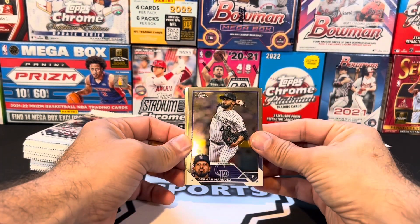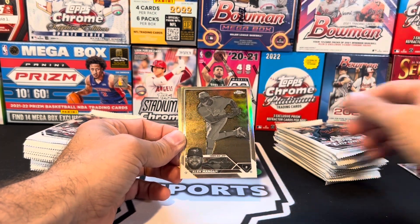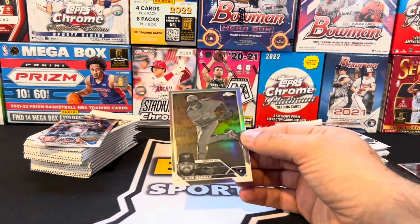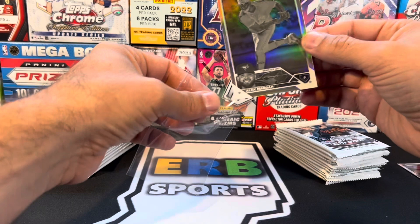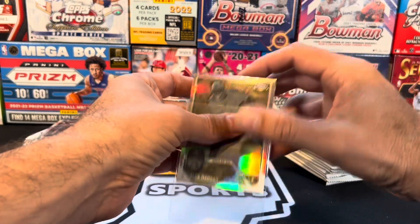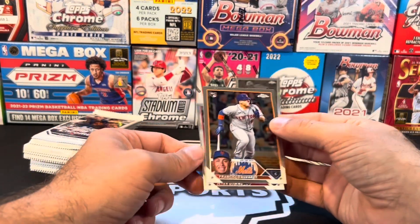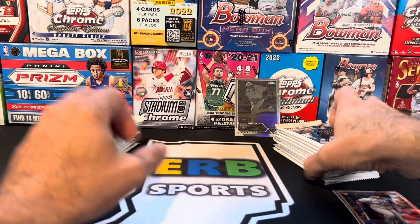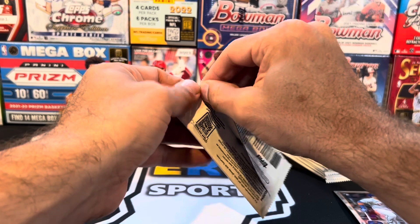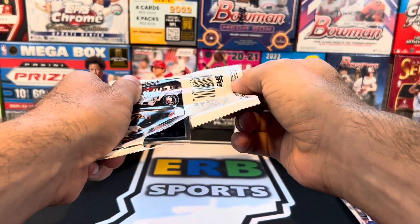First things first, we got German Marquez. Right off the rip, we got a parallel. Francisco — I thought that was a refractor at first. There's a few print lines on that, but that is an Alec Manoa. He's been horrible. He is back pitching, but Francisco Alvarez and Jeter Downs, a couple rookies. It's the second negative I've pulled in as many boxes, and you get it right off the bat because it's not a hit, even though it is a hit.